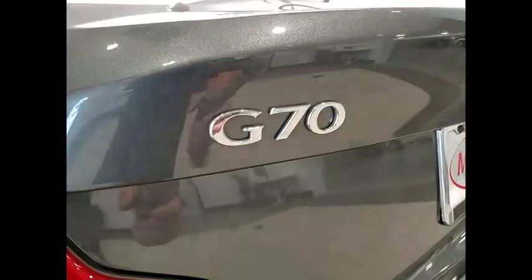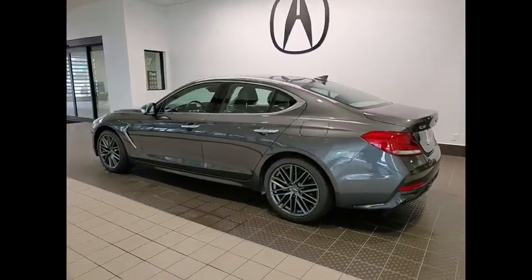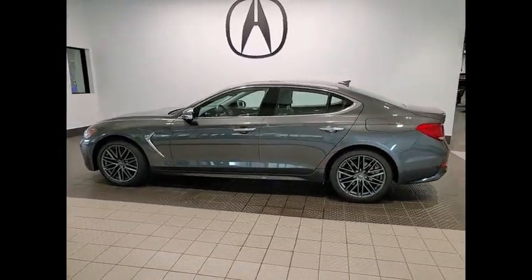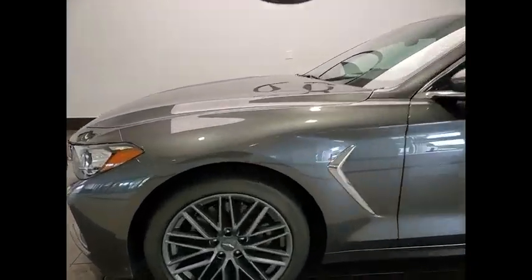This vehicle has less than 40,000 miles. Here are some of this vehicle's great options: tire pressure monitor, turbocharged, blind spot monitor, electronic stability control, heated mirrors.